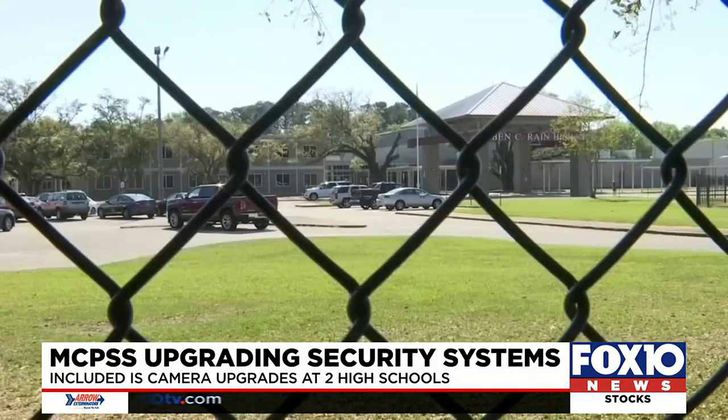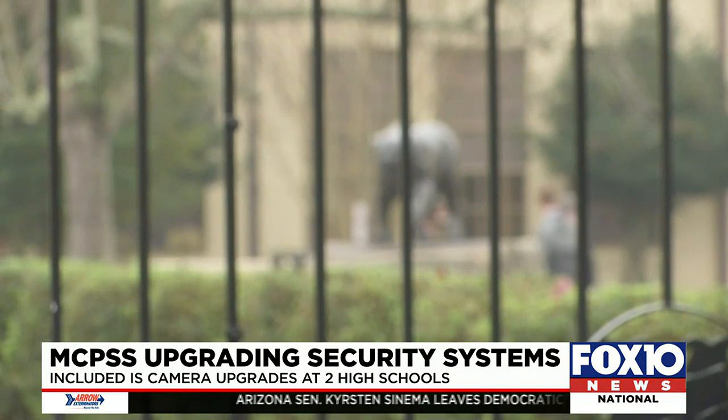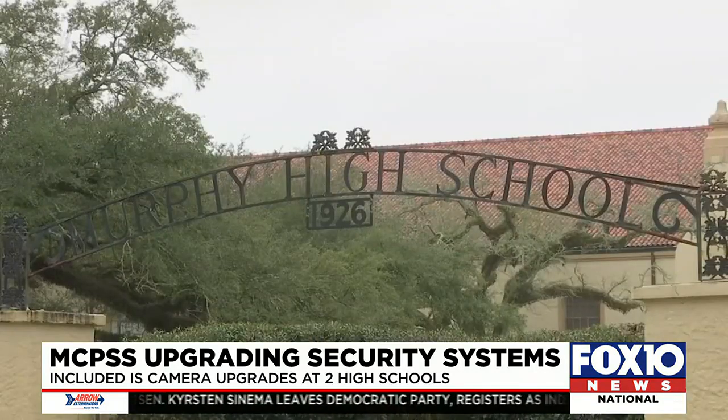Soon, they'll also upgrade the camera systems at some schools like BC Rain and Murphy. Instead of the analog cameras that they have now, they'll soon have newer IP cameras like the rest of the schools. The cameras will be part of the new video management system. Administrators will be able to access the cameras for their school, and here at Central Office, myself and the resource officers will be able to access the cameras throughout the entire system.